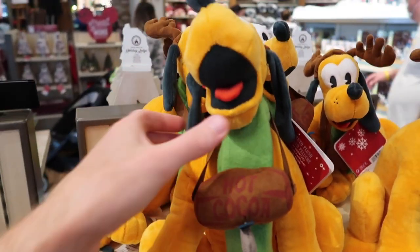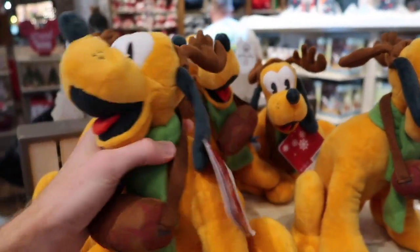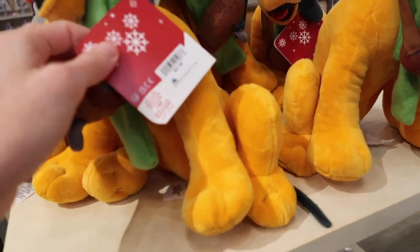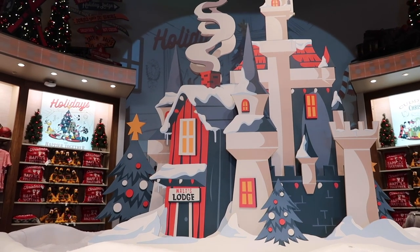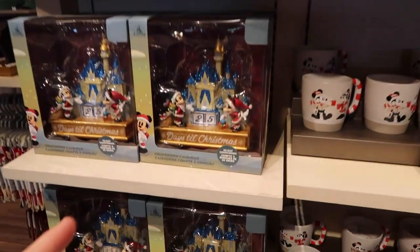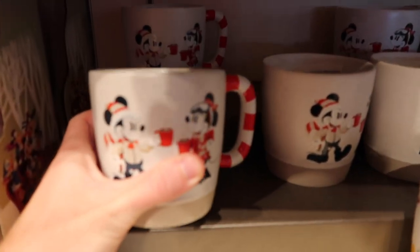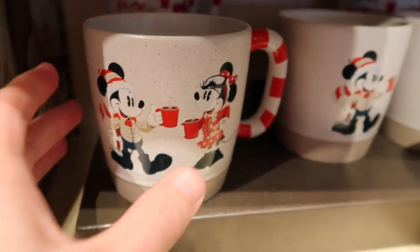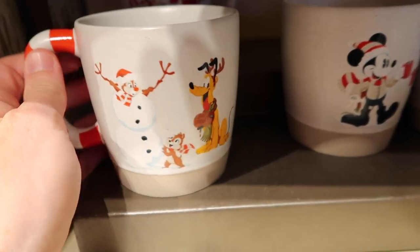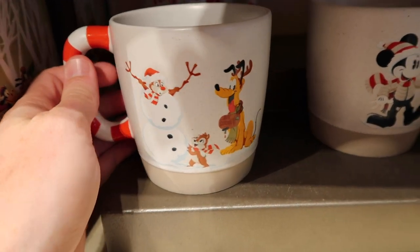Starting with one of the first plushes we see here: you got Pluto wearing his reindeer ears with a little hot cocoa around him — that's $27.99, pretty cute. Moving on, I always love the different decorations they have in the centerpiece here. They have these mugs for $19.99. It looks like Mickey is 'Toasty Minnie' with a little hot cocoa and a candy cane handle, and on the other side you got Chip and Dale with Pluto, which is super cute.